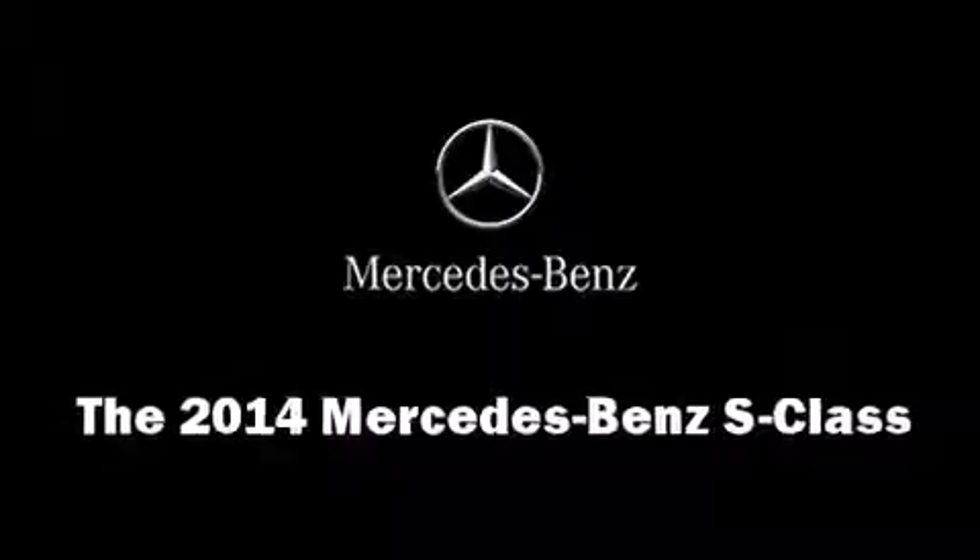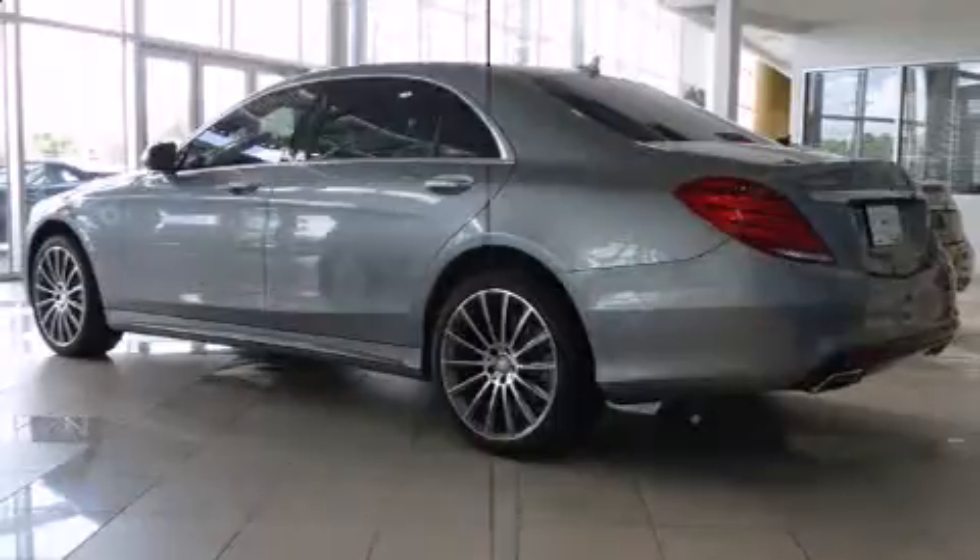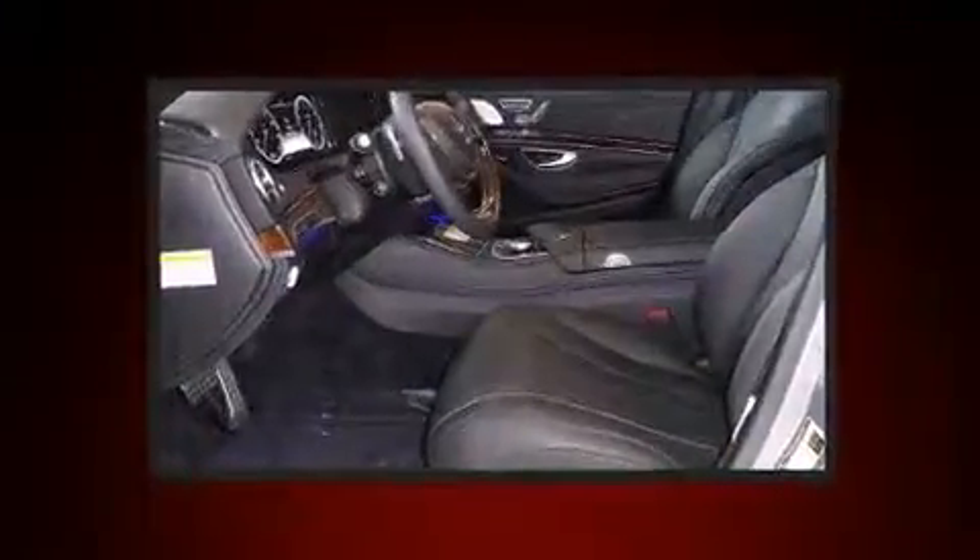The 2014 Mercedes-Benz S-Class. This four-door sedan offers the latest in technological innovation and style.